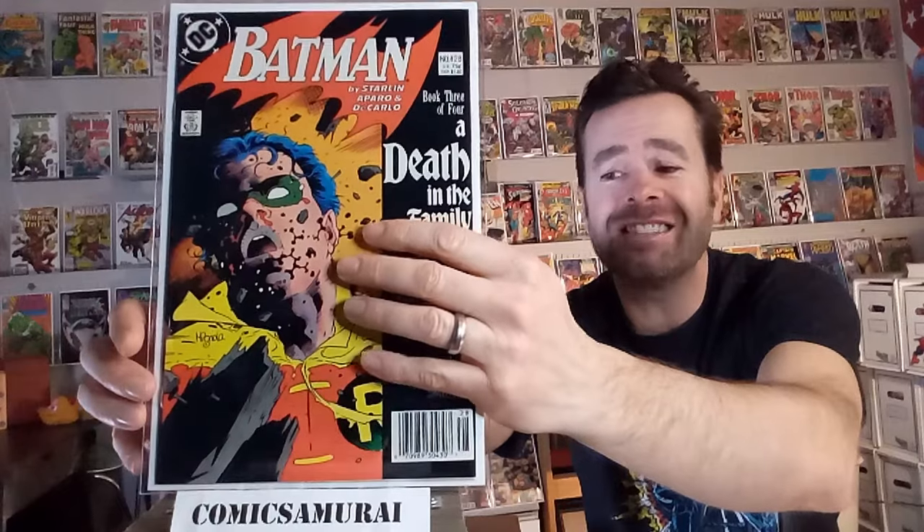Next up, we've got Batman number 428, and this is the infamous issue where Jason Todd dies. The Joker is ultimately responsible for his demise, but in the previous issue, they had two phone numbers in the back, and readers could call one or the other number and vote whether or not they wanted Jason Todd — Robin — to live or die, and they voted for him to pass away. An interesting side note: they just printed the version they had drawn up in case voters decided to keep Robin alive. Ultimately, Jason Todd did come back as the Red Hood — apparently a Lazarus pit brought him back.